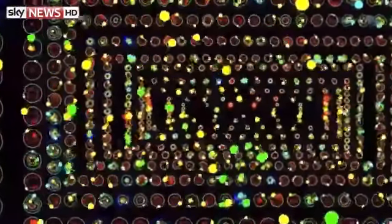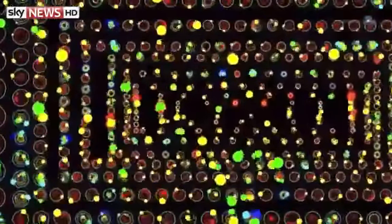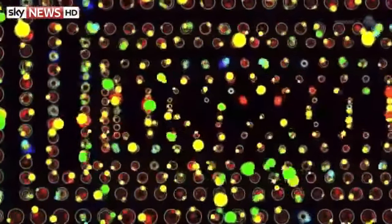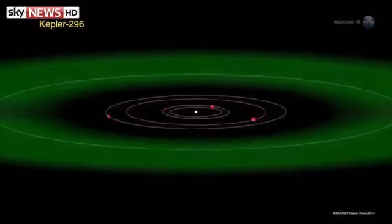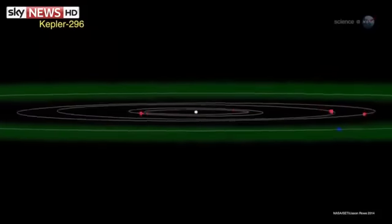All of the newly discovered worlds are located in multi-planet systems. Nearly 95% of the planets are smaller than Neptune — that is, less than four times the size of Earth. This is a marked increase in the known number of relatively small planets. "This study shows us that planets in multi-systems tend to be small and their orbits are flat and circular, much like the inner parts of our own solar system," says Jason Rowe, a co-leader of the research at the SETI Institute.